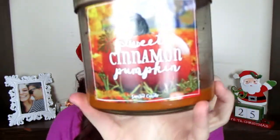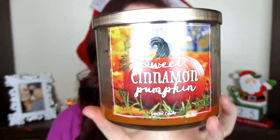I have Sweet Cinnamon Pumpkin. This is another classic fall scent. This one smells just like a craft store — if you've ever been to like Michaels or Joann Fabrics, Sweet Cinnamon Pumpkin smells like walking into a craft store. It's not my favorite. I know everyone absolutely loves it, but that craft store scent just isn't my favorite. It is a good classic fall scent though.